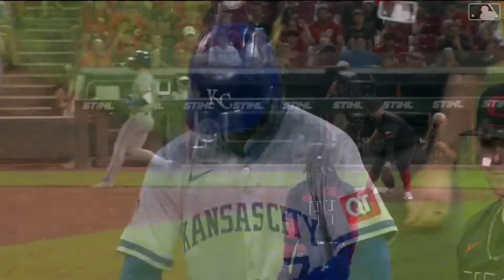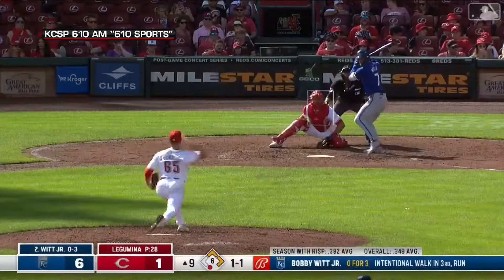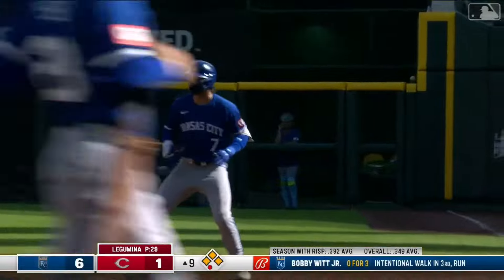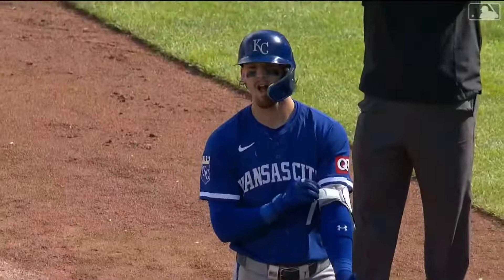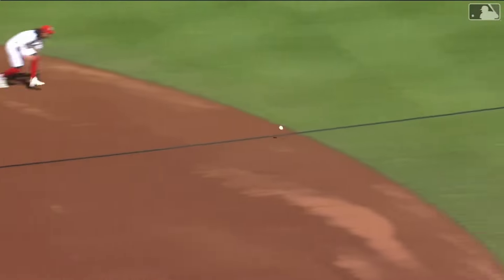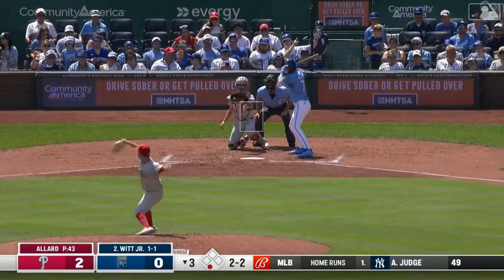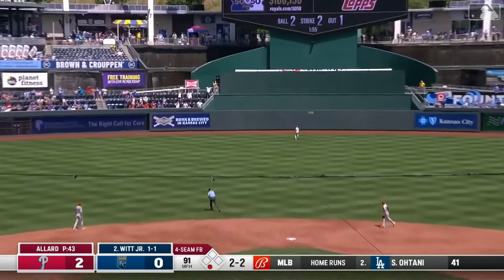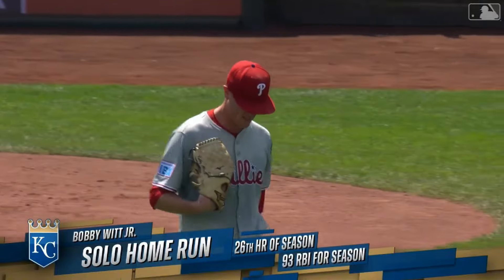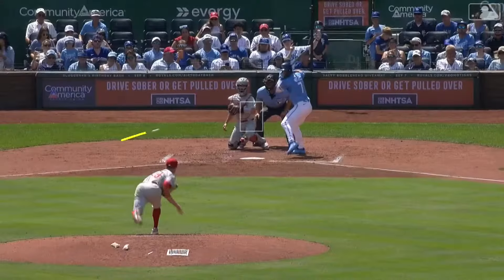First and second, one out for Bobby Witt Jr. — right side and through! Here comes Isbel, the Royals lead is 7-1, and Garcia slides into third. That is base hit number 500 for Bobby Witt Jr. Only George Brett reached 500 hits at a younger age in Royals history than Bobby Witt Jr. And Witt drives it deep to center — Rojas is back, he looks up — it's out of here! 26th home run of the season for Bobby Witt Jr. He puts the Royals on the board with a 441-foot blast.